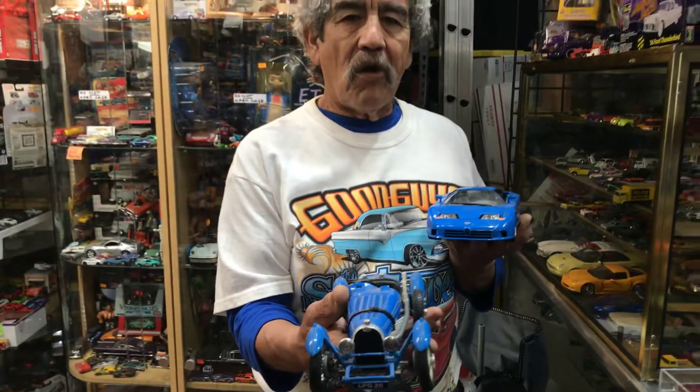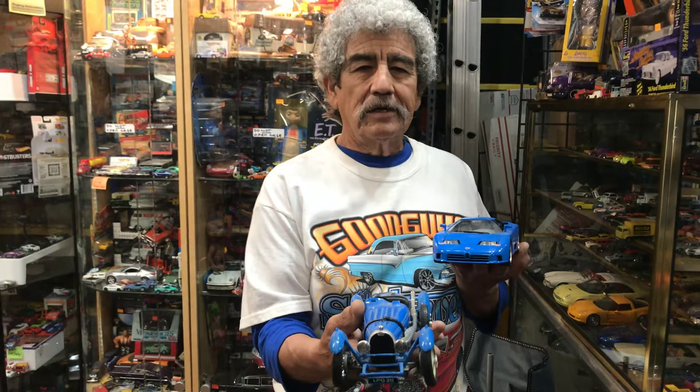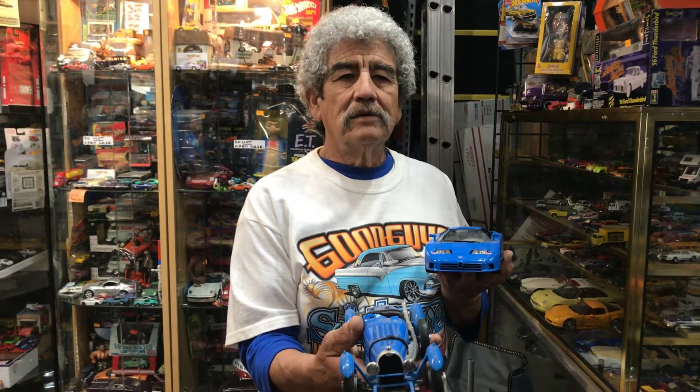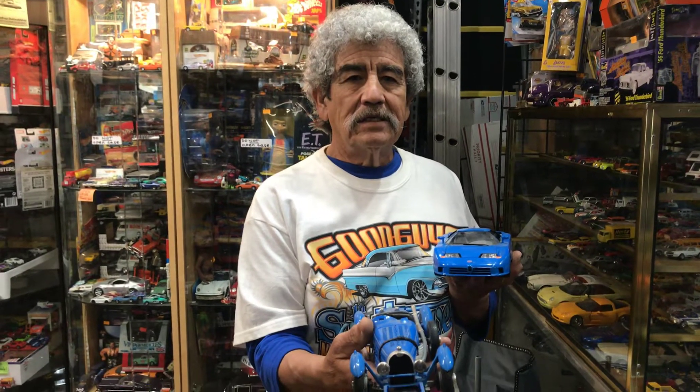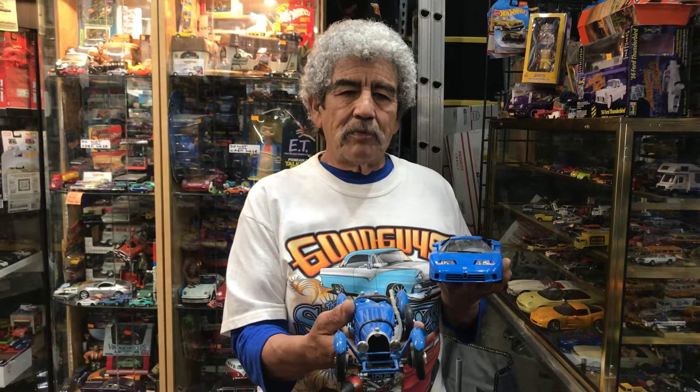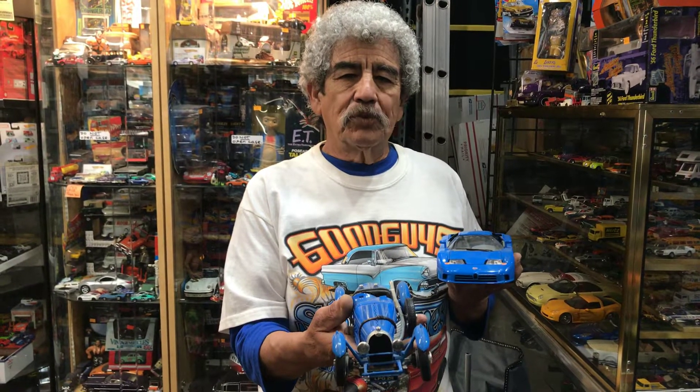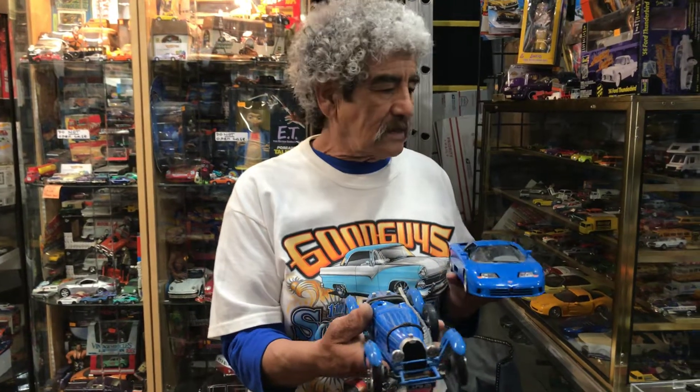Thank you for giving us a nice story about the history of Bugatti, and hopefully we'll see you again at your museum. If you're in the area of Albuquerque, New Mexico, just drop on by — it's a non-profit, it's all free, anybody's welcome. It's known as Rich Toys. Hope to see you there. Thank you everyone, adios!